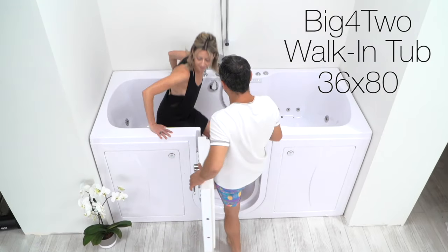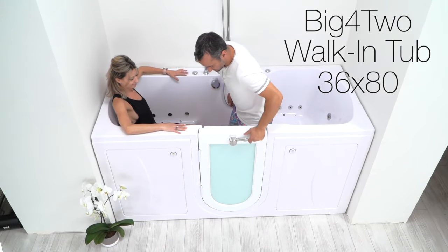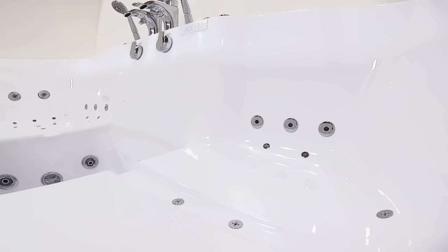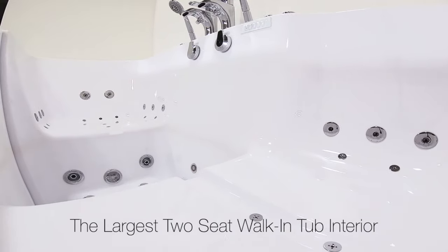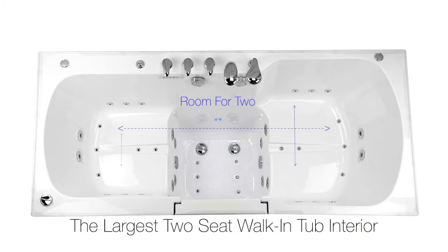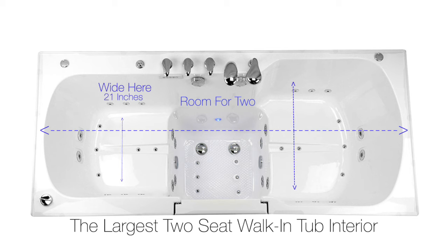Presenting the Big4Two walk-in tub, exclusively from Ella's Bubbles. This is the largest two-seat walk-in tub available in the industry today. This tub provides the largest interior soaking space — a full 21 inches wide on one side, 26 inches on the other, and 80 inches in overall length.